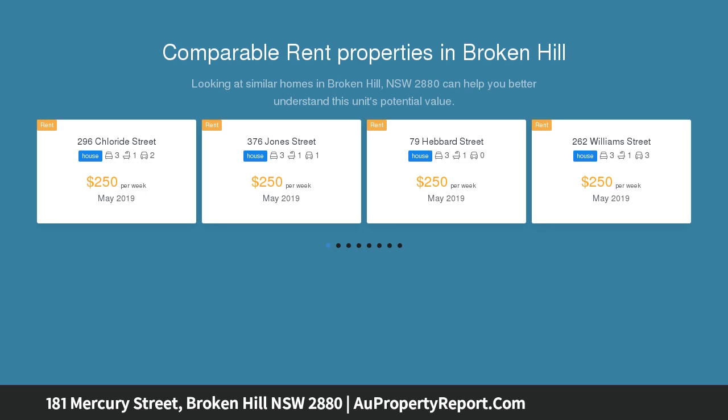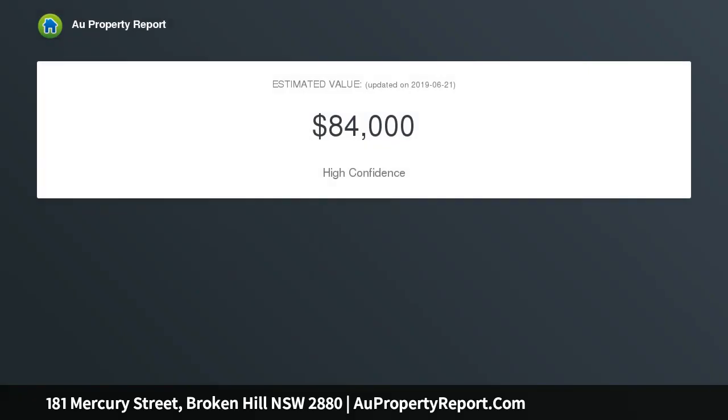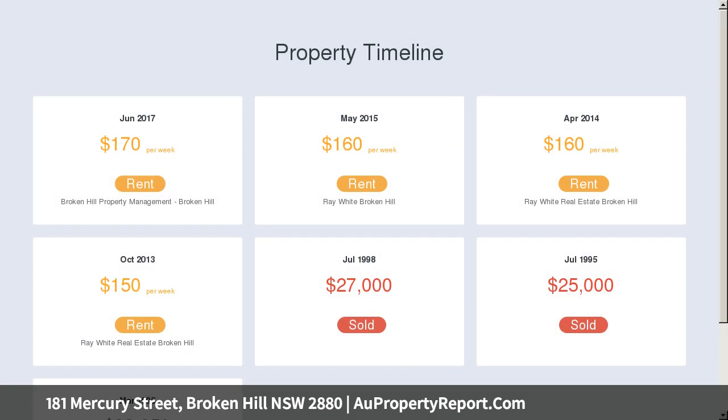This house also provides ducted cooling, reverse cycle air conditioner, bedrooms with built-in cupboards. The property has rear access, older garage and storage work shed. Convenient West location.